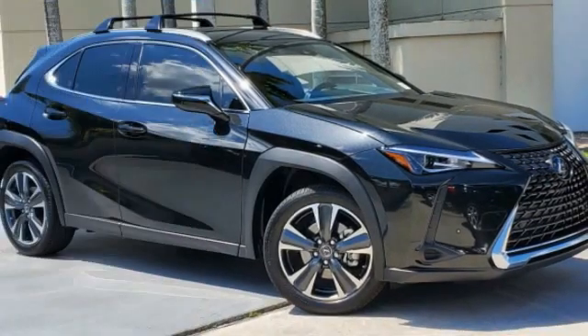Come test drive the 2022 UX. The Lexus UX Compact SUV is large enough to provide you functionality, but small enough to allow you to zip around town. An upscale interior reminds you that you're in a Lexus and will be sure to make you smile to know you're behind the wheel.